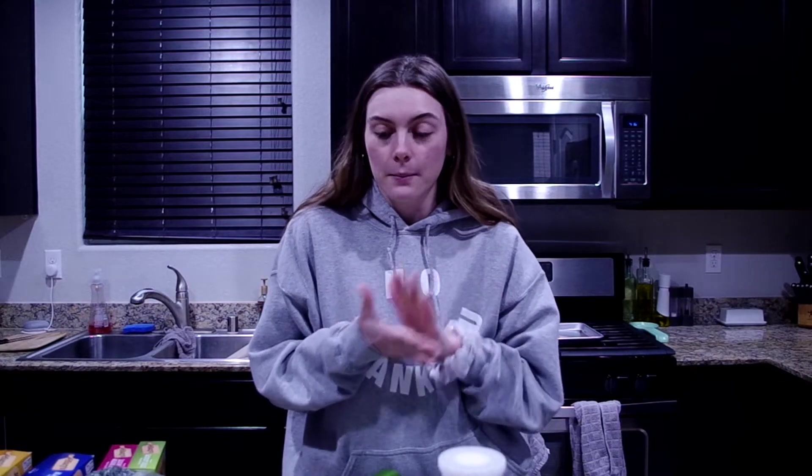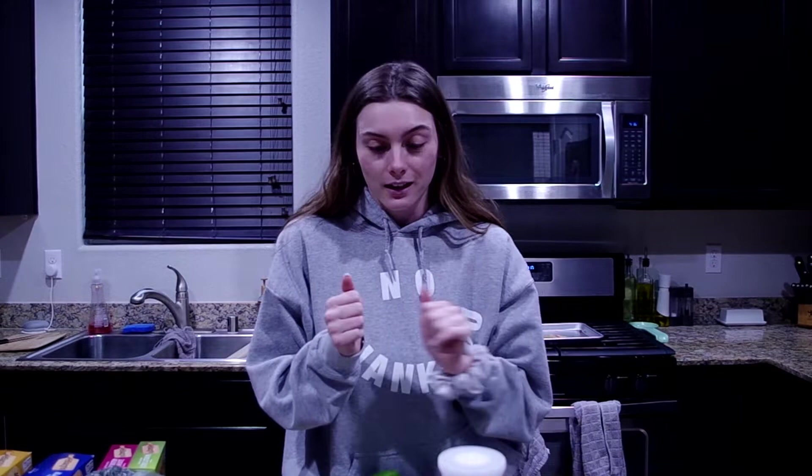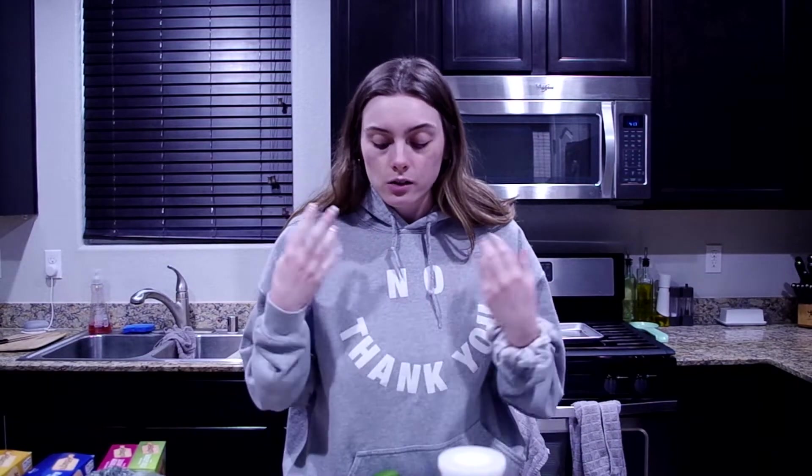We got a ton of stuff at Sprouts and Smith's yesterday and I'm really excited about everything. This week everything we got is plant-based except eggs. I really want to be 100% plant-based but giving up eggs is so hard — I just love eggs and they fill me up. I'm going to tell you what we got as well as what we're using it for, because I feel like that's really helpful for people who want to make meals but don't know what to get.